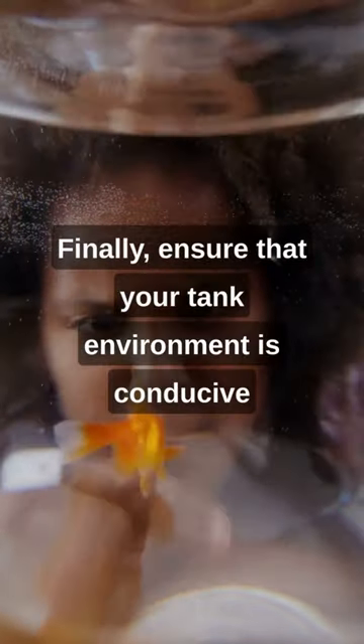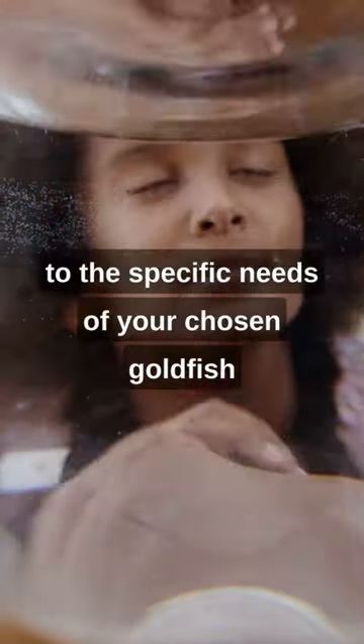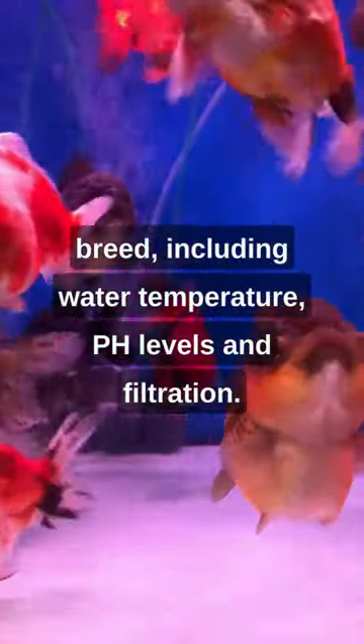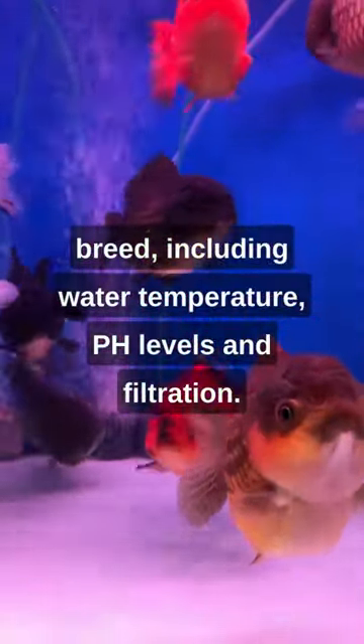Finally, ensure that your tank environment is conducive to the specific needs of your chosen goldfish breed, including water temperature, pH levels, and filtration.